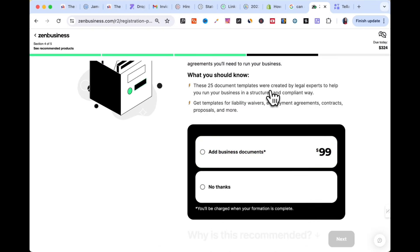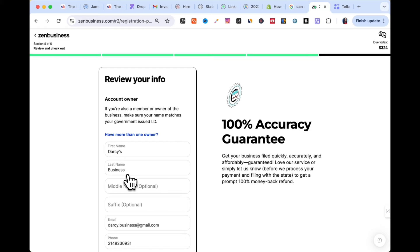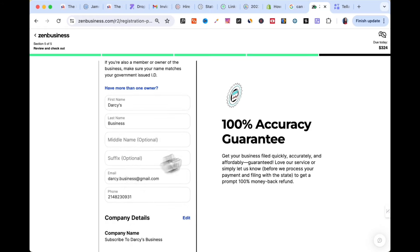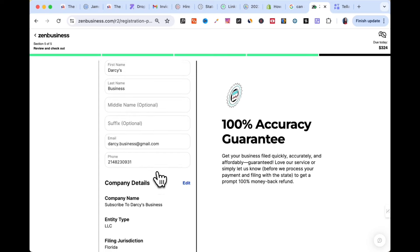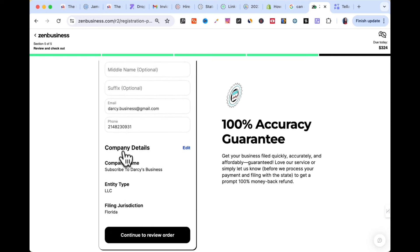By chance, do you want additional business documents like a liability waiver, employment agreements, as well as contracts and proposals? I'm going to say no thanks, as these are available for free online. It then brings us to a review page to confirm all the information we've entered, highlighting their 100% accuracy guarantee — which is very important when choosing a business formation company. We confirm the company name and the state, then hit continue.